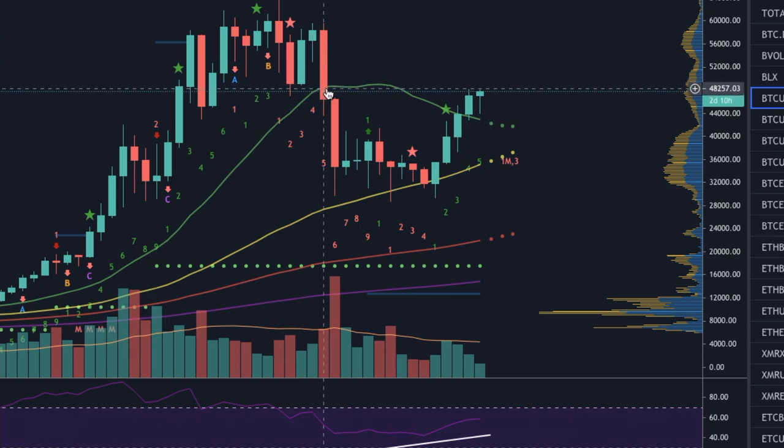We have at least six big candles at the top that found support around $48,000 before breaking to the downside and taking us for this 56% correction we had recently. So right now, in my opinion, those three items that I would love to see fulfilled in order to decide if this is a dead cat bounce or not.